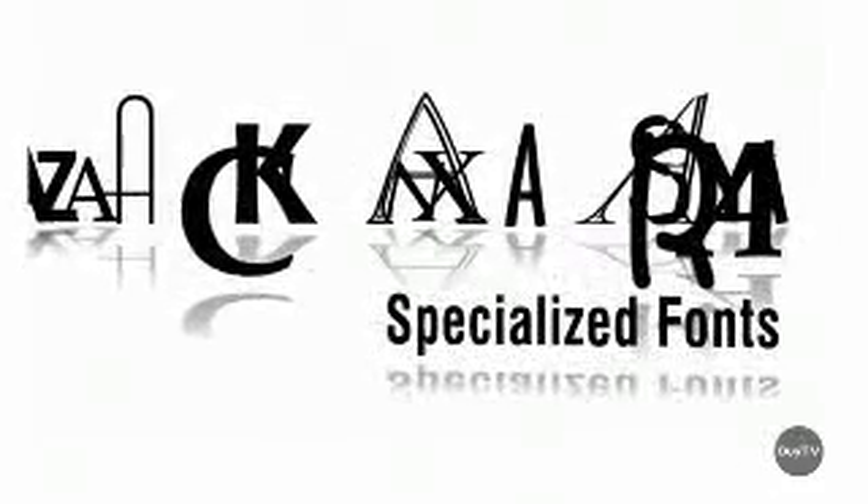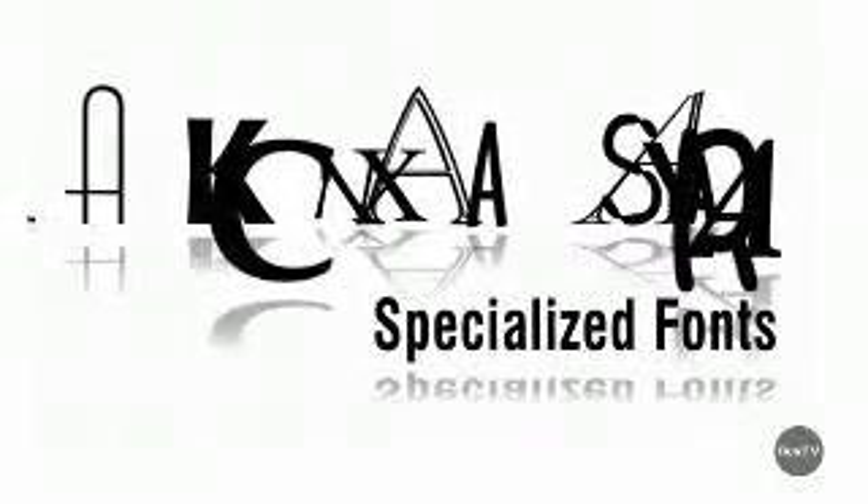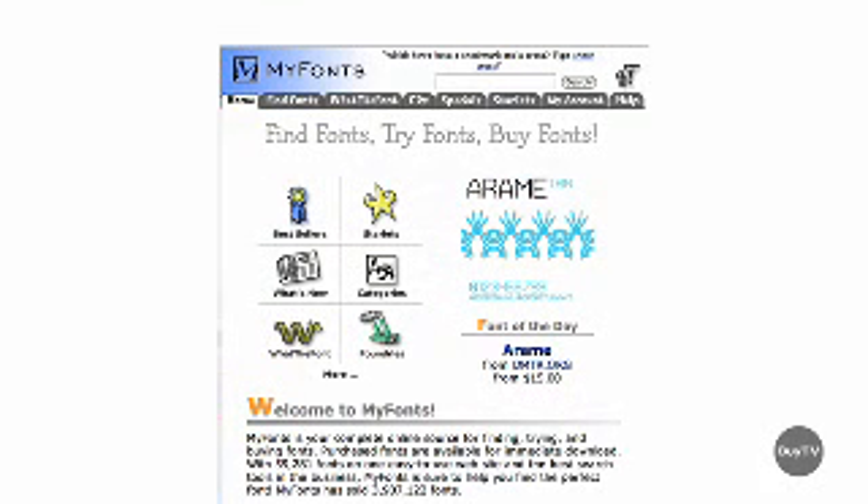Text formatting is simple, and if I need to identify a font, I can just use WhatTheFont. I select the text on the page in question, and it brings me to myfonts.com and finds the perfect match for me.